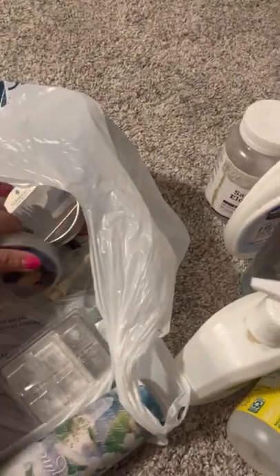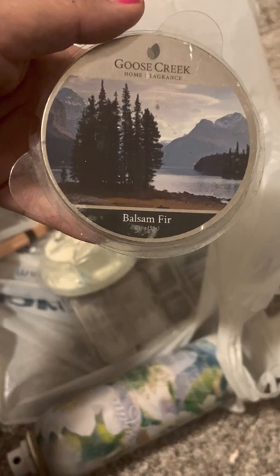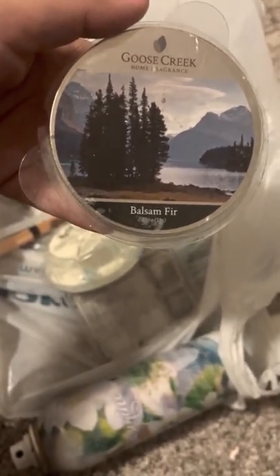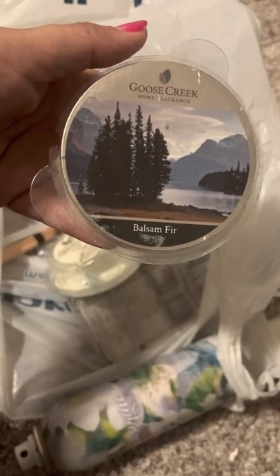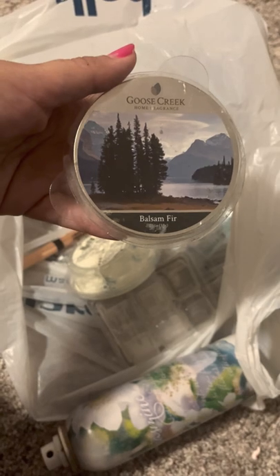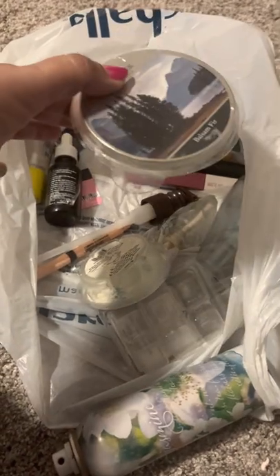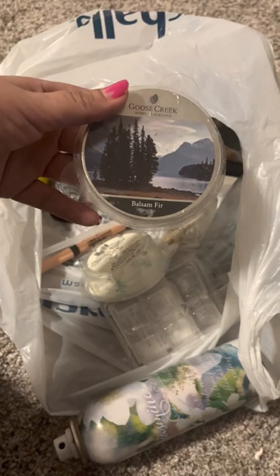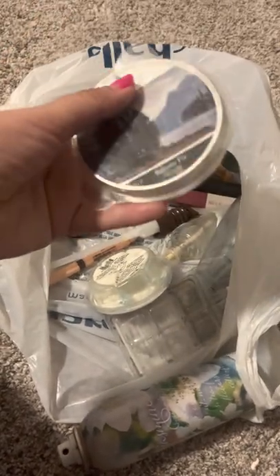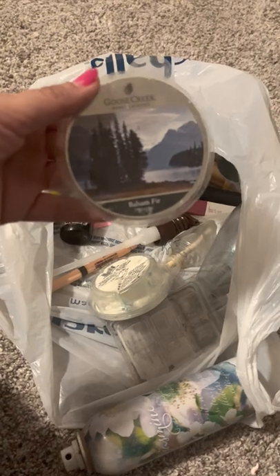Some more wax melts. This one is Goose Creek Balsam Fir. It's such pretty packaging — mountains, trees, a lake, very nature-themed. I'm not the biggest pine-smell person, but I got this for my husband because he likes these smells. They're nice to put in bathrooms or during the holiday season like Christmas. He's been using it in the warmer because he prefers woodsy, balsam-type scents. He pretty much finished this one for me. Definitely recommend if you like very piney, outdoorsy smells — it's very strong.